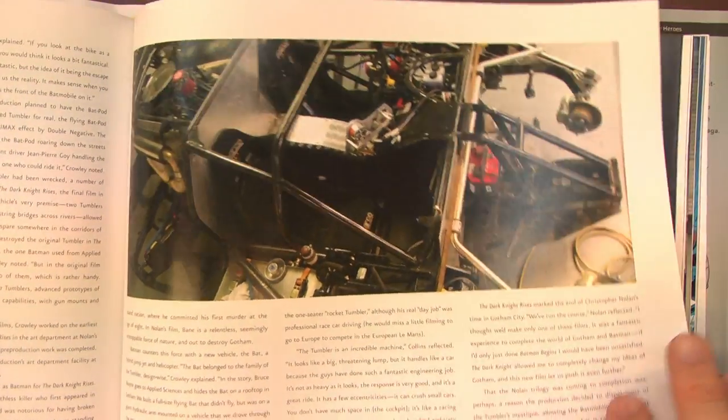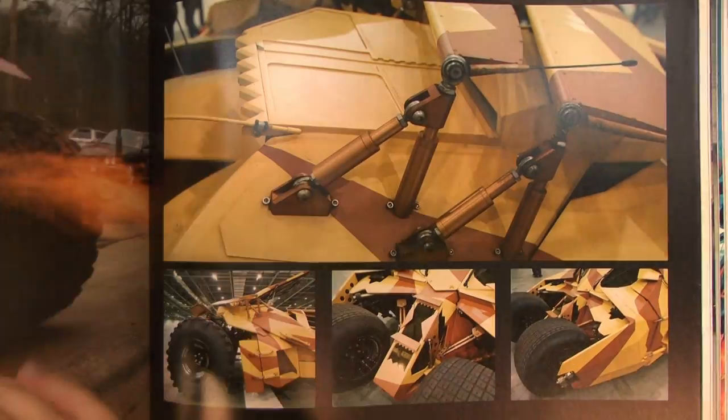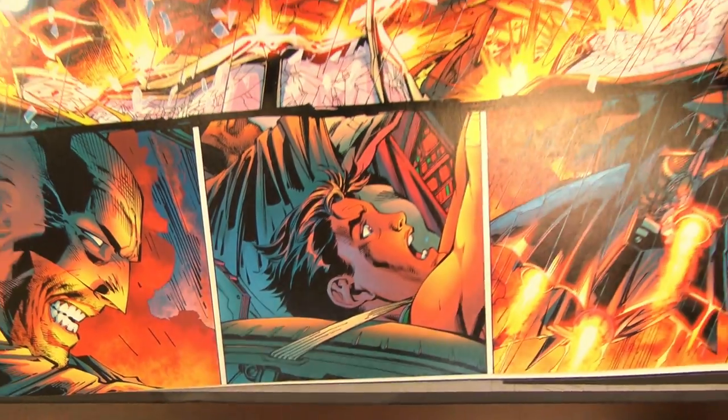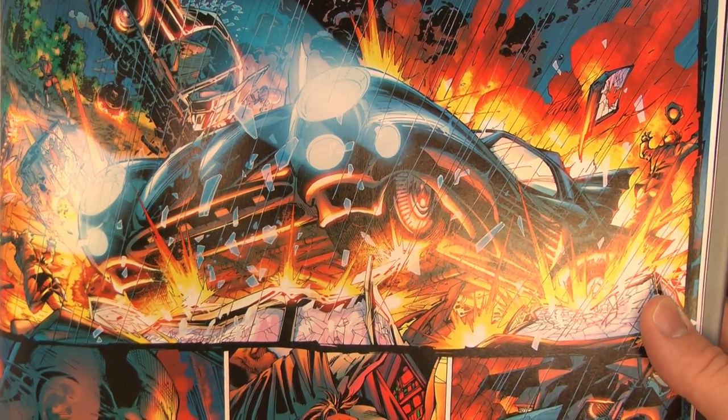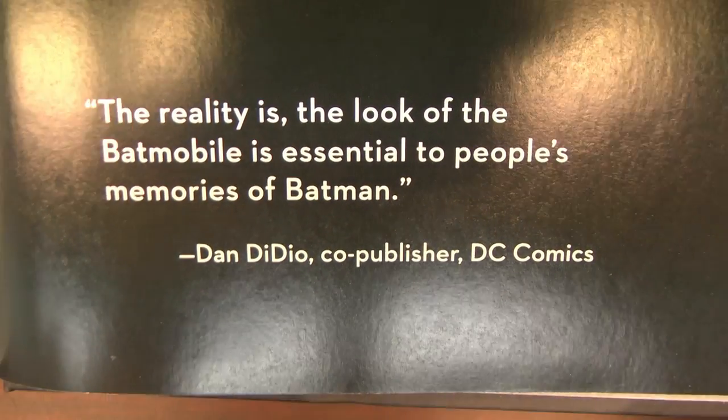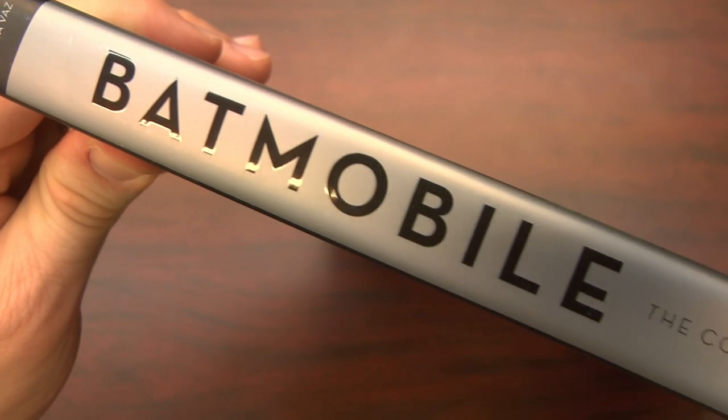Anyway, this is a fun collectible book. It's the kind of book you leave out to impress your friends and read when you want to relax with some light information and good photographs about the Batmobile. It's Batmobile: The Complete History, which contains the complete history of the Batmobile. Bat-tastic.